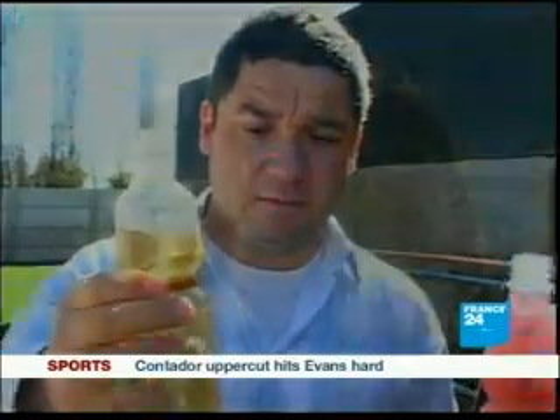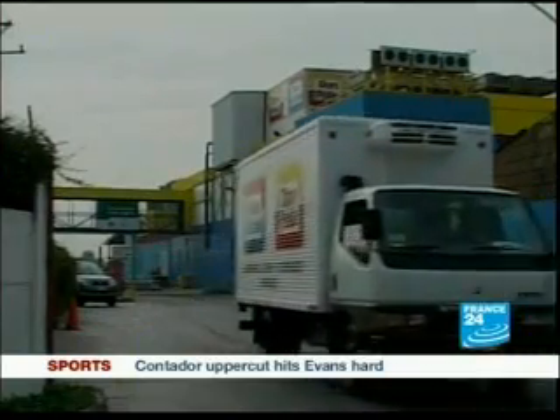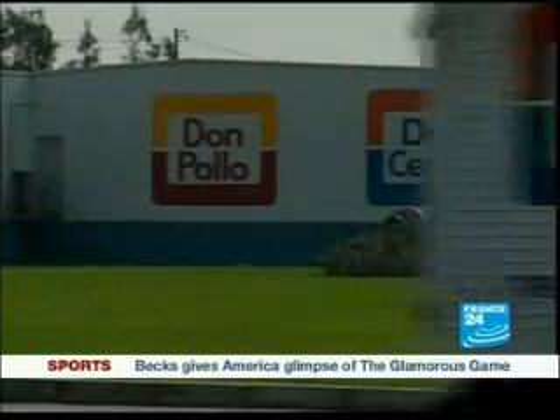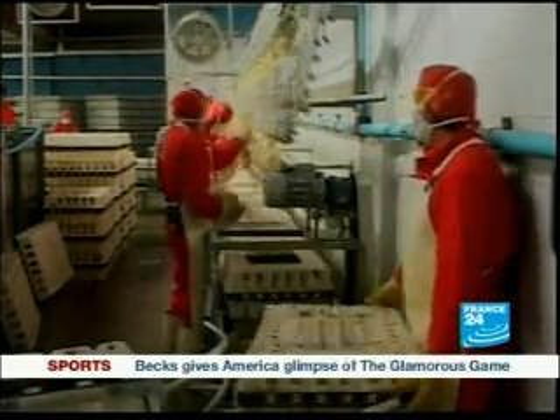Here's the water that goes into the biofilter with all the contaminants from the factory, and here's the water that comes out of the biofilter. The technique is so efficient that some 50 companies in Chile, Paraguay, and New Zealand have adopted it.